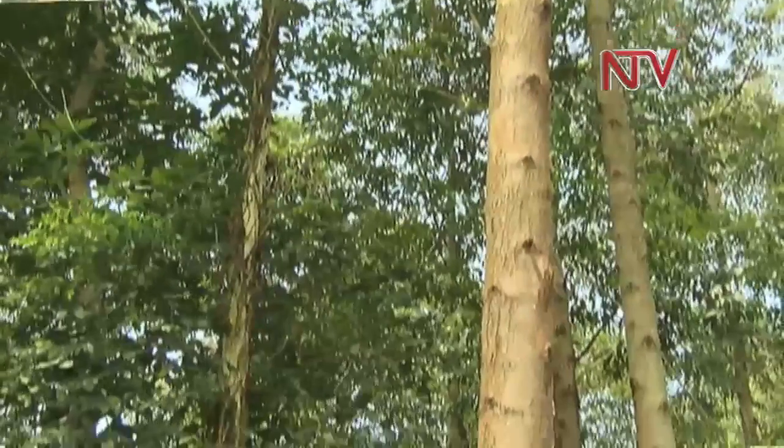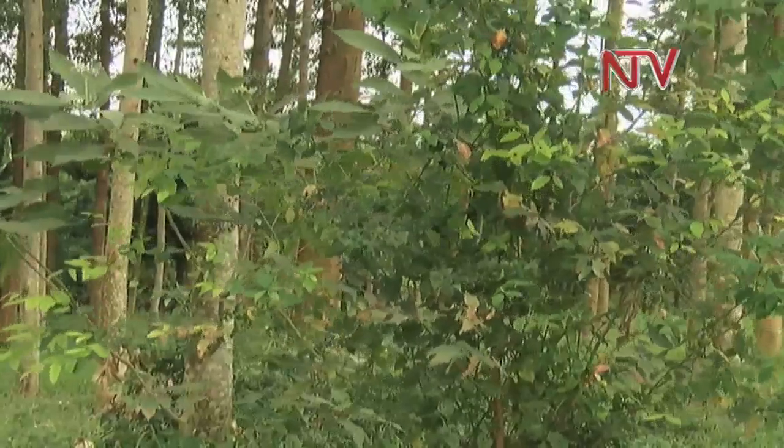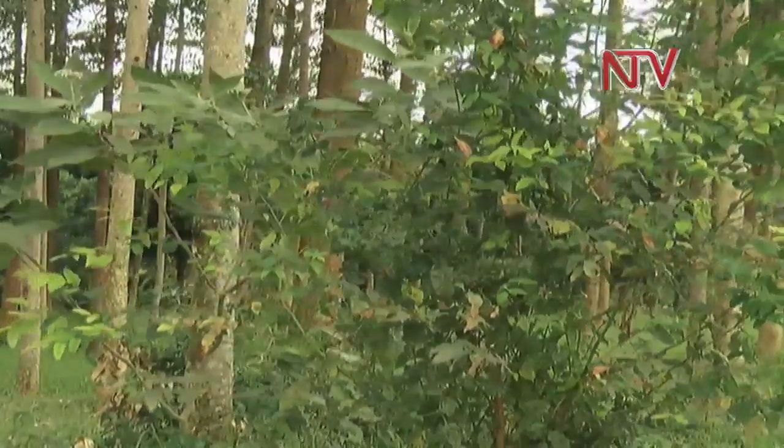Here where we are standing, this is a single stand of eucalyptus grains. In Uganda it is called the karitons. We are trying to look at the growth, both in height and in diameter. When you take something to a farmer, the farmer needs to understand it — how long does it take to grow? Because he has something specific: maybe he wants timber, or he wants poles.